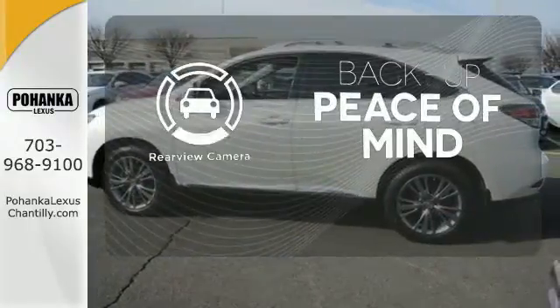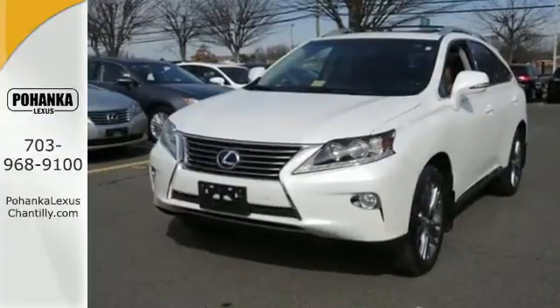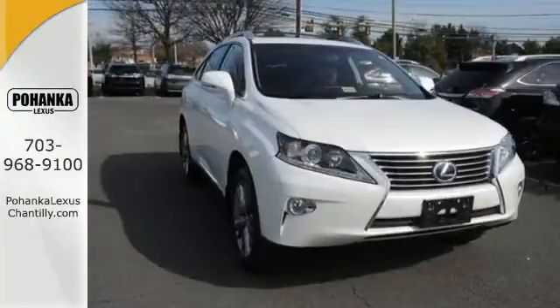Hindsight is 20-20 with the backup camera. This RX 450h represents a great addition to your family. Make it yours today.